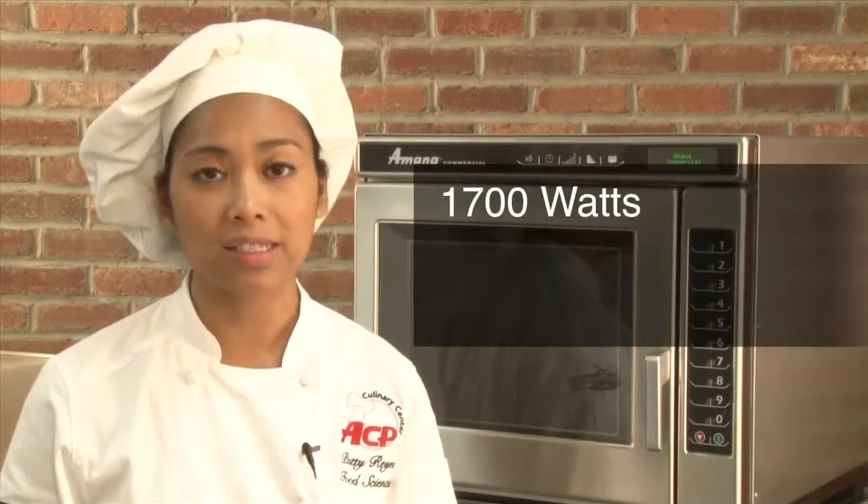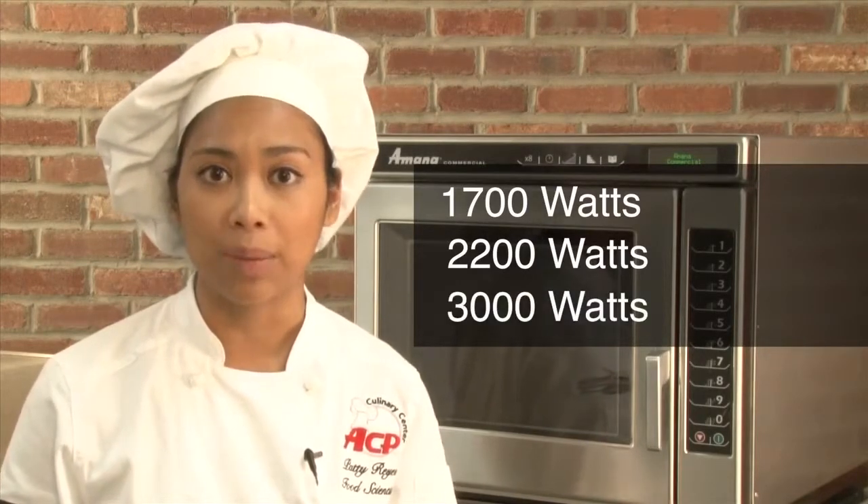There are three models available in the RC series, with 1700 watts, 2200 watts, or 3000 watts of cooking power.